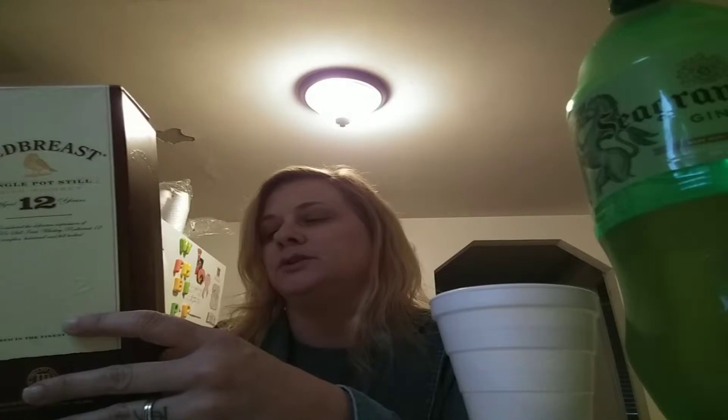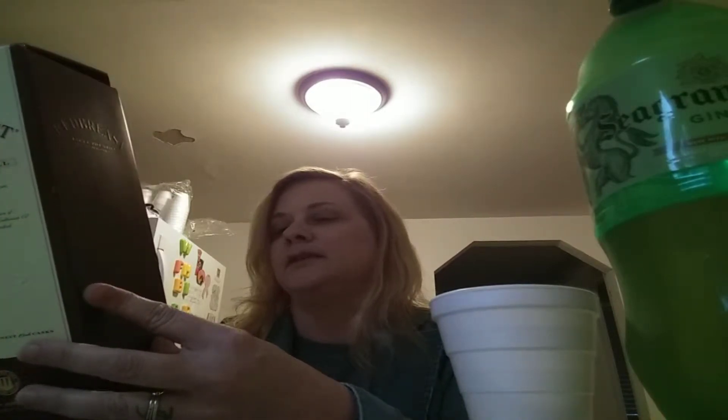Hello! I decided to go ahead and do the Red Breast 12 Year because it's also an Irish Whiskey. I will be doing Jameson, which is Irish Whiskey as well, just not today. This is a single pot still Irish Whiskey and it's aged 12 years.